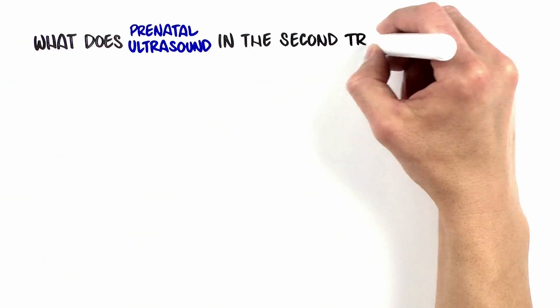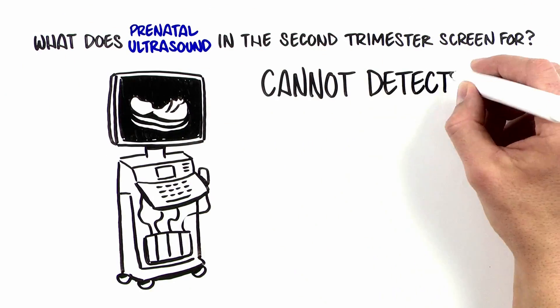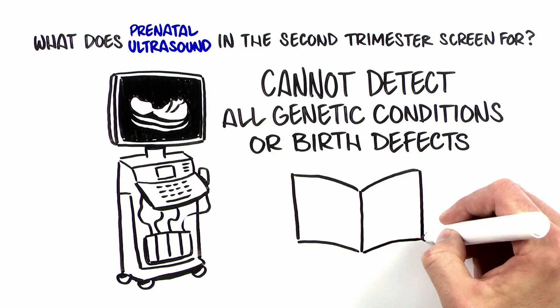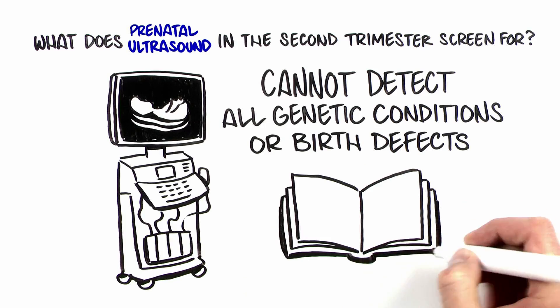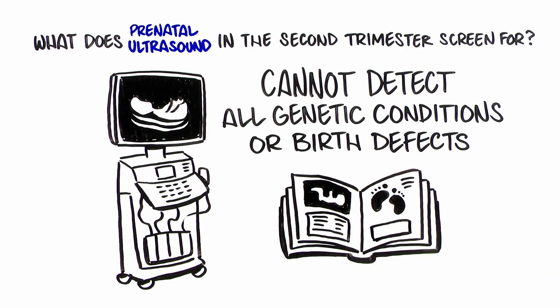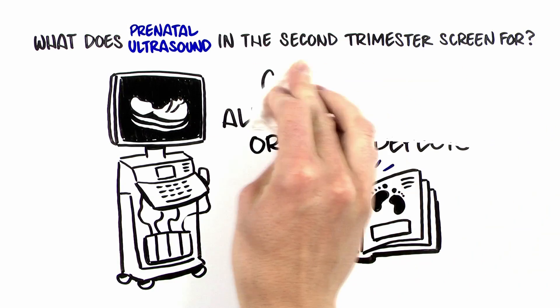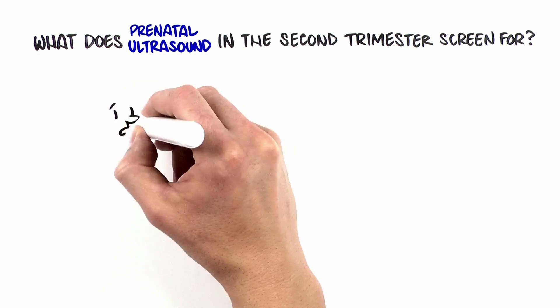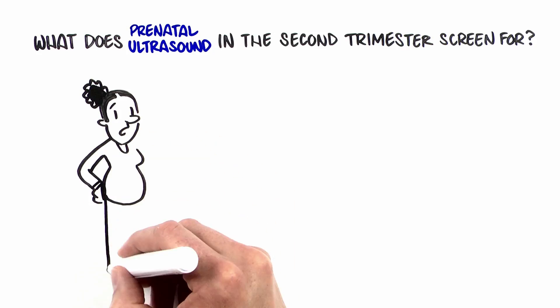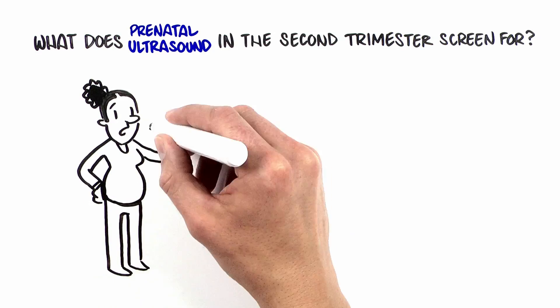It is important to know that ultrasound cannot detect all genetic conditions or birth defects. No test can guarantee the birth of a healthy baby. Most of the time, women will have a normal ultrasound and will leave with some of the first pictures for the baby book. Sometimes there is a finding on ultrasound that can raise concern. Having some background about what is being looked for with ultrasound can help you be prepared.